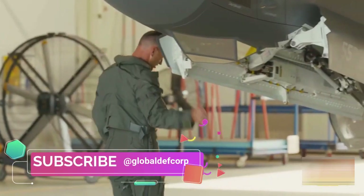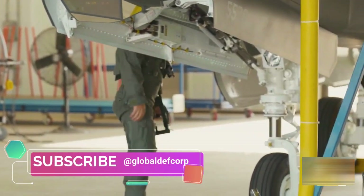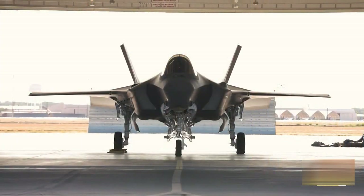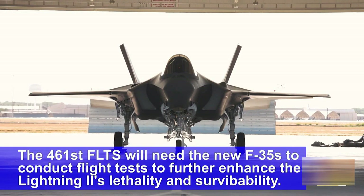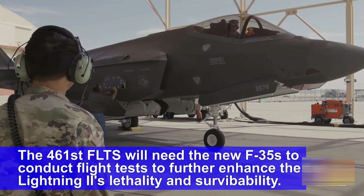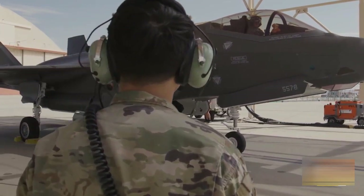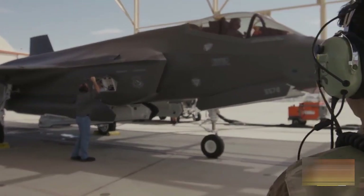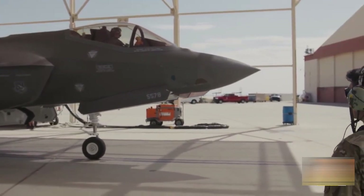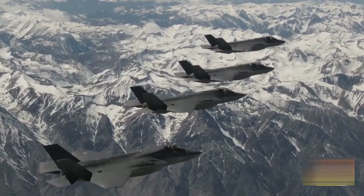In addition, the global fleet will soon start receiving its first major operational upgrade. The U.S. Air Force said in a release that a developmental test team from the 461st Flight Test Squadron conducted the first flight of an F-35 in the Technology Refresh 3 (TR-3) configuration at Edwards Air Force Base. The 50-minute flight took the jet to 35,000 feet at speeds just shy of the speed of sound above the Mojave Desert, marking the start of an extensive flight test campaign.